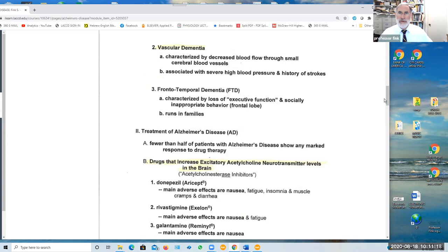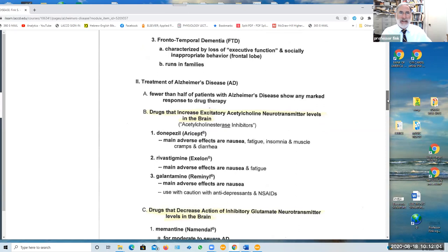A third type of dementia is called frontal temporal dementia. It's characterized by loss of what's called the executive function in the frontal lobe of the brain. The executive function is our self-consciousness that controls us and allows us to filter between our thoughts and what we say and how we act. When there is a dysfunction of the executive function, the person basically loses their filter and whatever their thoughts are, that's what they say and how they behave. This also runs in families, meaning there's a strong genetic component.